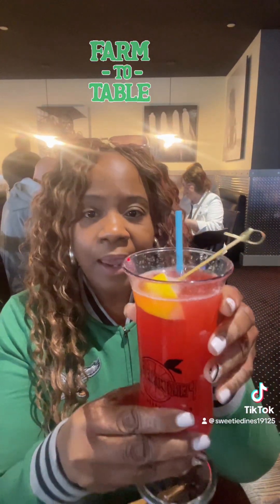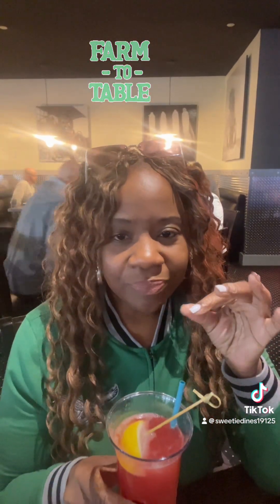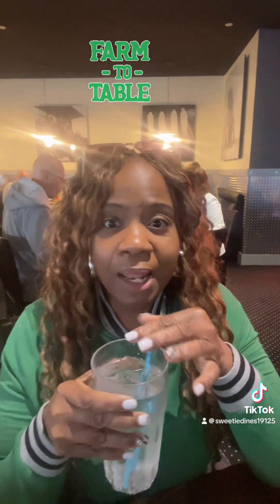The server just brought the drink over. I'm going to taste it — it's a strawberry lemonade mimosa. I don't drink, so I think I need to stop trying stuff that I don't like. Not for me. I'm going to stick with my glass of water.